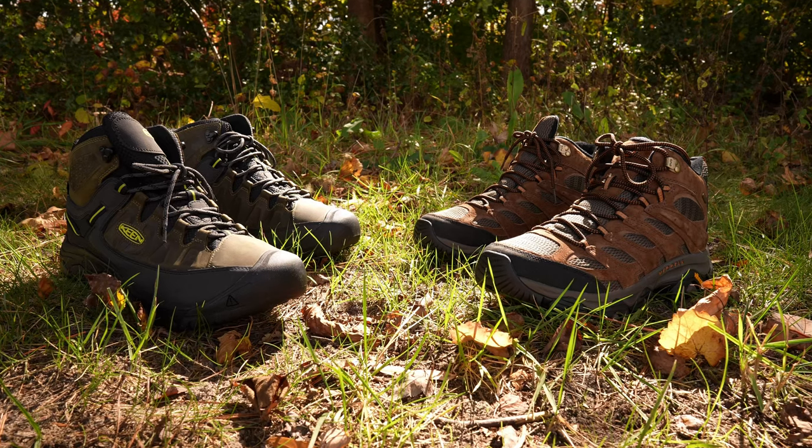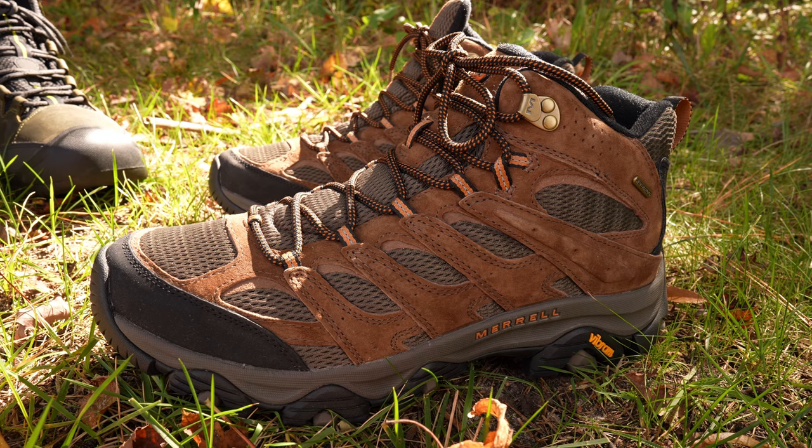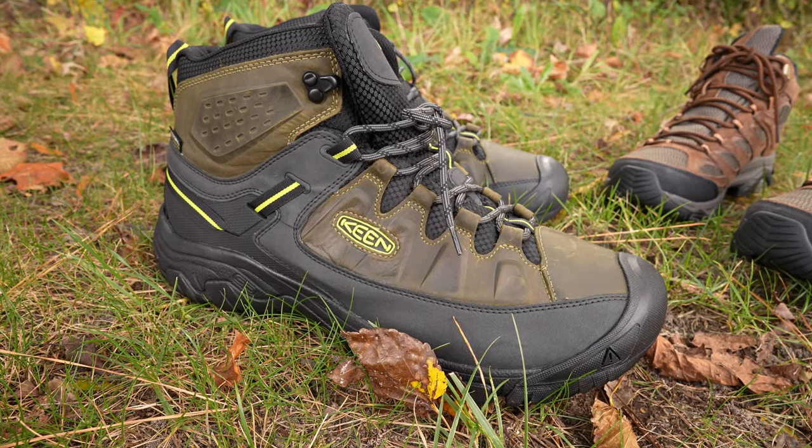I needed a new pair of hiking boots for some hikes I was planning, so I got online and started looking. After a while I narrowed it down to two pairs that I liked: the Merrell Moab 3 Mids and the Keen Targhee 3 Mids. I bought both and put them through their paces on some hiking trails.